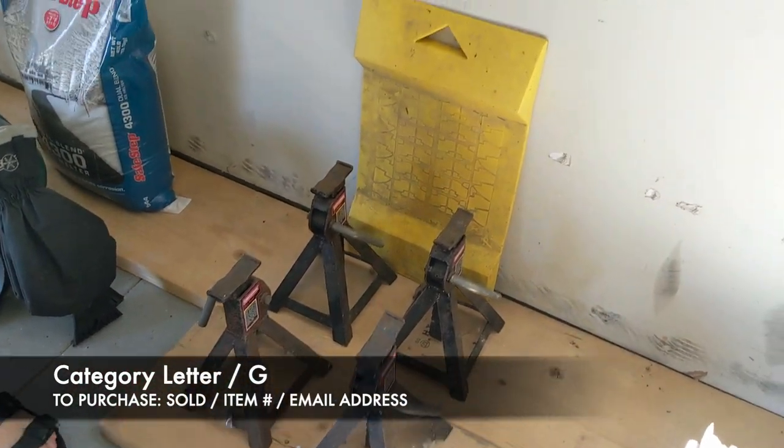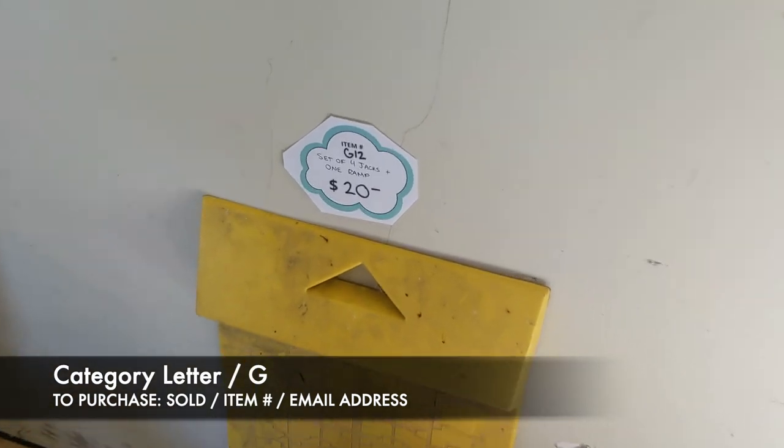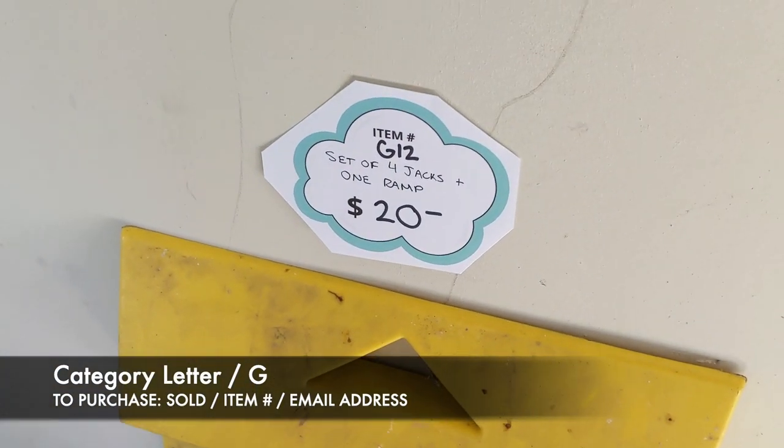Next, we have our set of four jacks and a little ramp, and that is going to be G12 for $20.